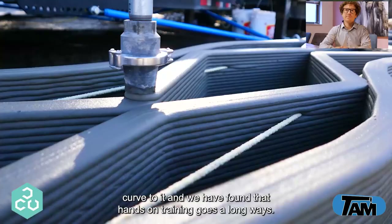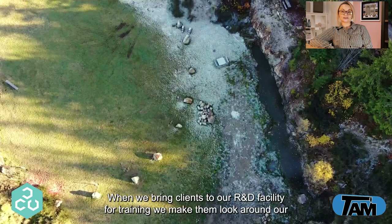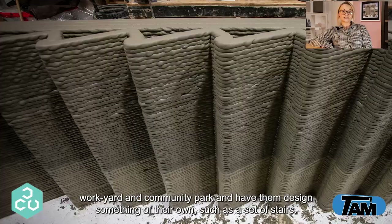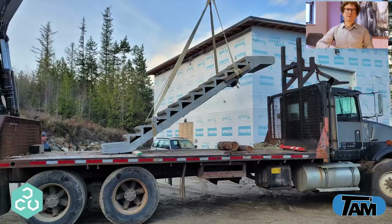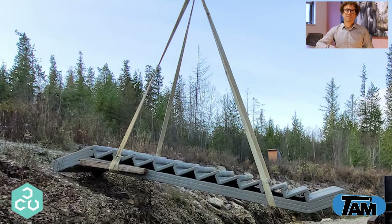This technology has a bit of a learning curve, and we have found that hands-on training goes a long way. We ask our clients to come try printing with us before we ship them a printer. When we bring clients to our R&D facility for training we make them look around our work yard and have them design something of their own — such as a set of stairs. In these shots we see a team that traveled from the US to print a staircase, yet they spent more time measuring the location than they did programming. They wanted to break the record for the longest set of printed stairs in North America, so we let them span a cliff face for a total of 3.5 meters.